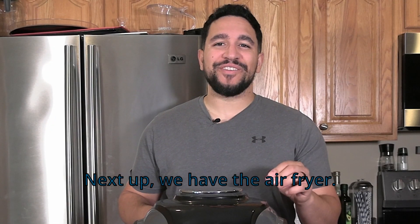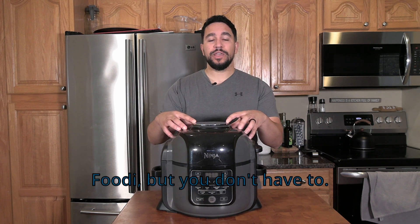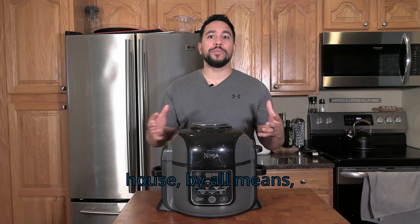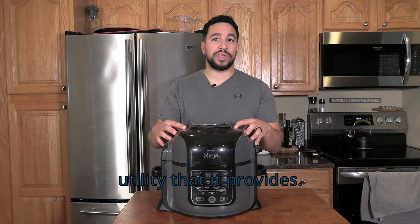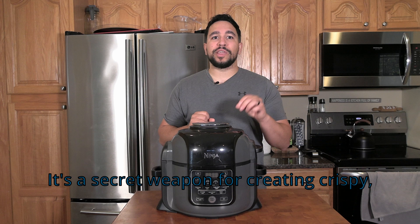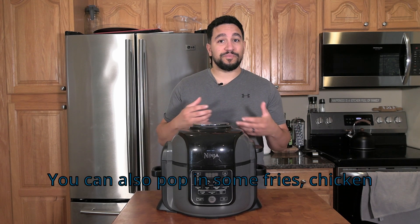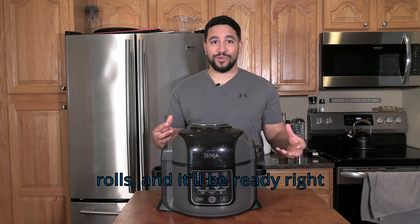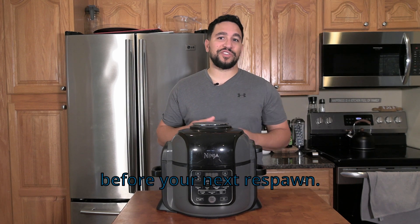Next up, we have the air fryer. I am using the Ninja Foodi, but you don't have to — if you already have an air fryer in your house, by all means go ahead and use that. It's a secret weapon for creating crispy, delicious snacks as well as meals. You can pop in some fries, chicken wings, or even pizza rolls, and it'll be ready right before your next respawn.